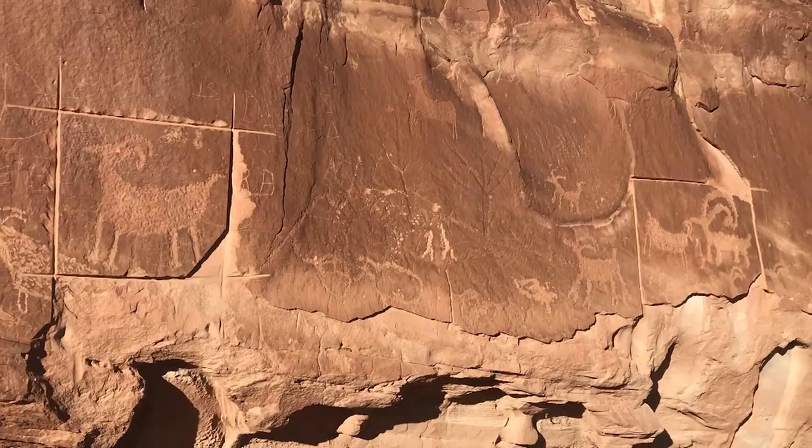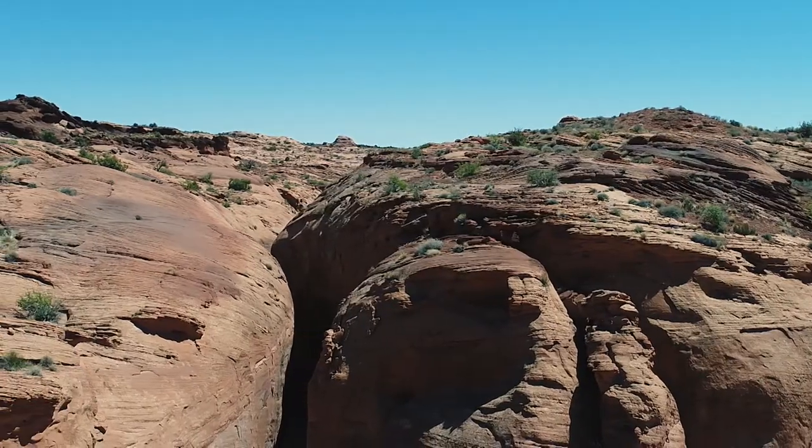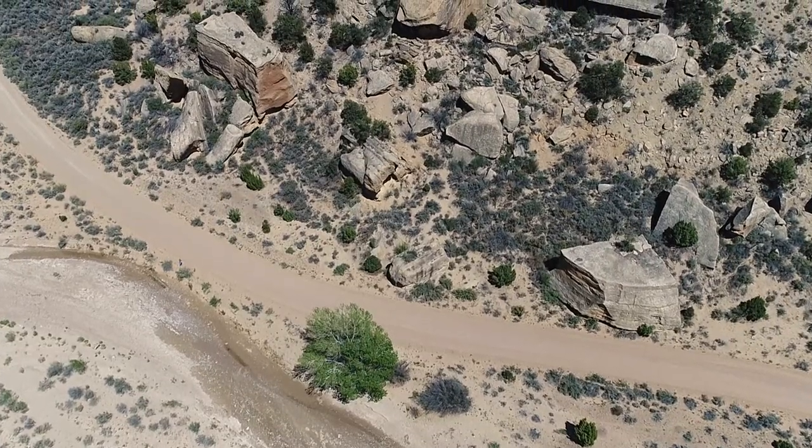There are world-class paleontology sites here. There are sites sacred to five nations in the Southwest, and there is world-class geology and biology — all captured in this magnificent landscape.